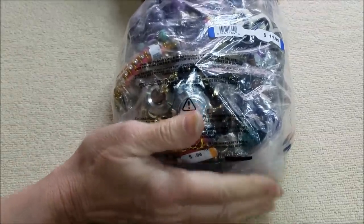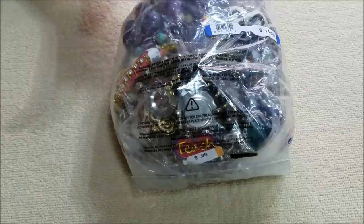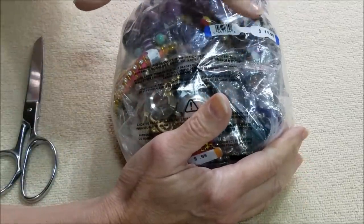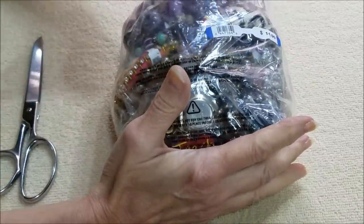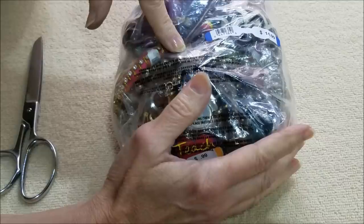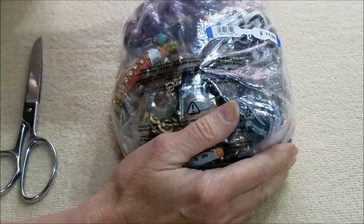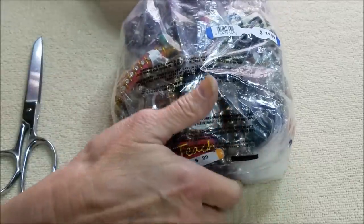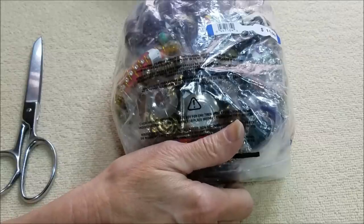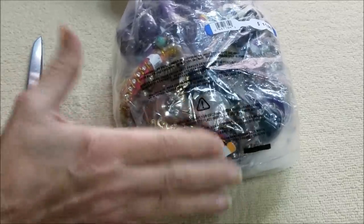Hi everyone, this is Marcia from our vintage store, ready for another bag. This is bag number 10, so after this we only have four more bags from the Value Village haul. In between, I've been doing some other thrifting with family and friends, and I have some finds I'll make videos on. There have also been a couple of people that have given me some stuff, so I want to share those with you too. For now, let's open this bag.